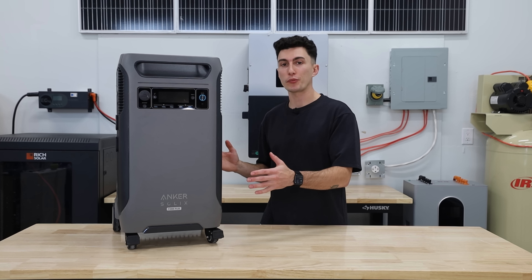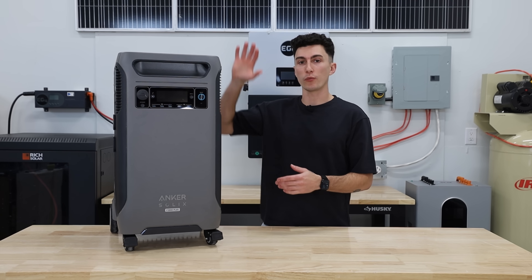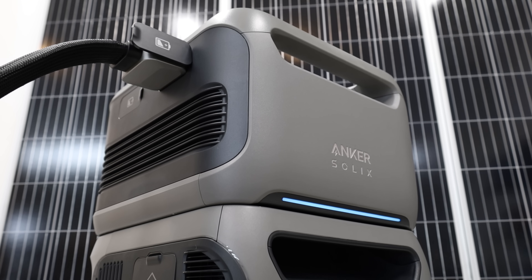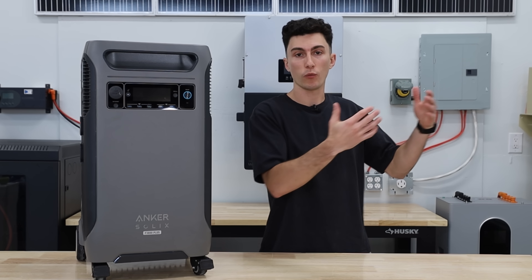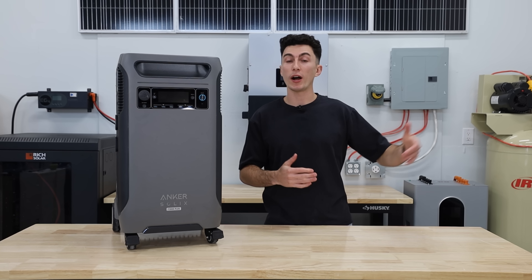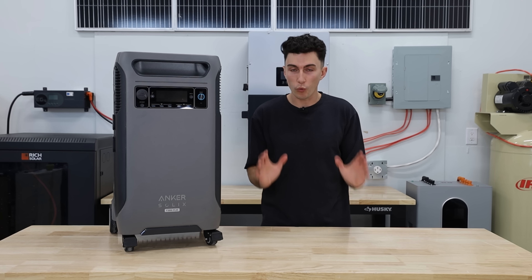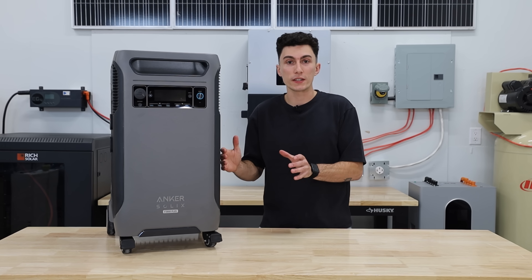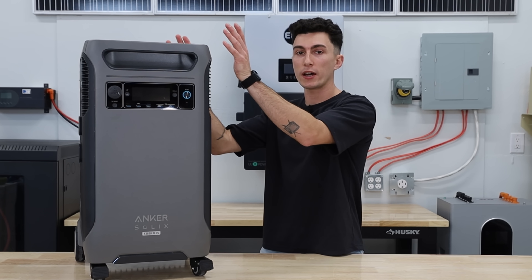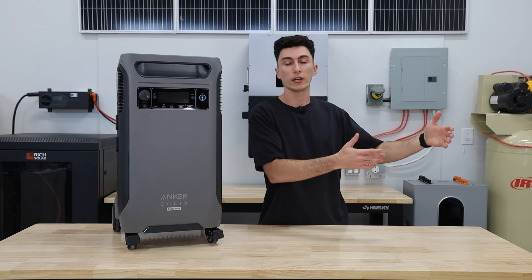Another pro for the F3800 is that if you buy it with one expansion battery, you actually have about 1,500 more watt-hours than you do buying just one Delta Pro Ultra with one battery — and it's roughly the same price. So if you're just doing one system versus one system, it actually makes more sense to get the F3800 with an expansion battery versus buying a single Delta Pro Ultra.